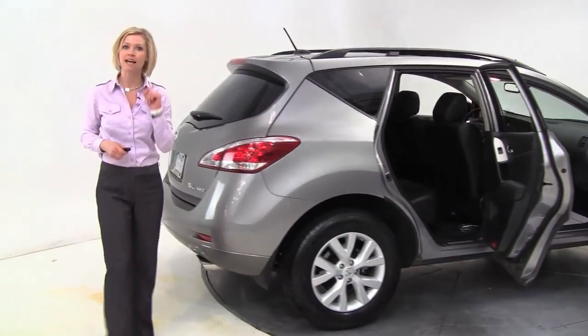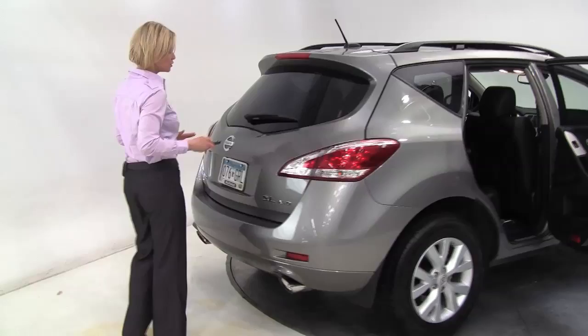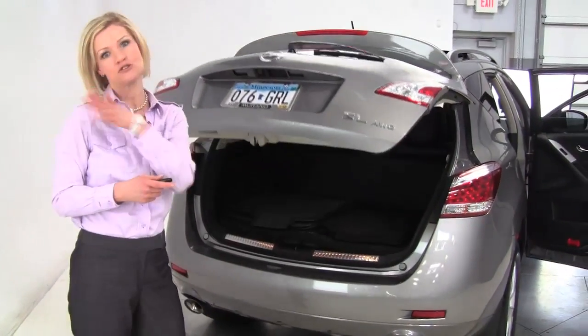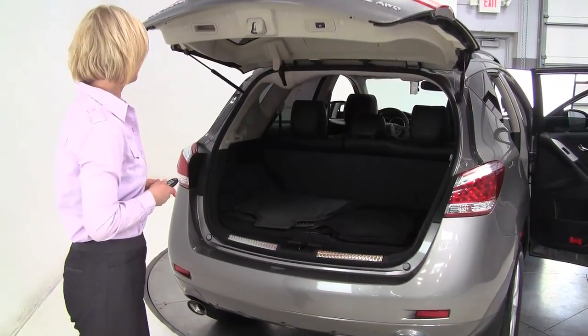Great-looking tires. This vehicle has had one previous owner — in fact, it was purchased originally right here at Feldman Nissan. All-wheel drive. The SL is the mid-trim level, so this has a lot of really great features.